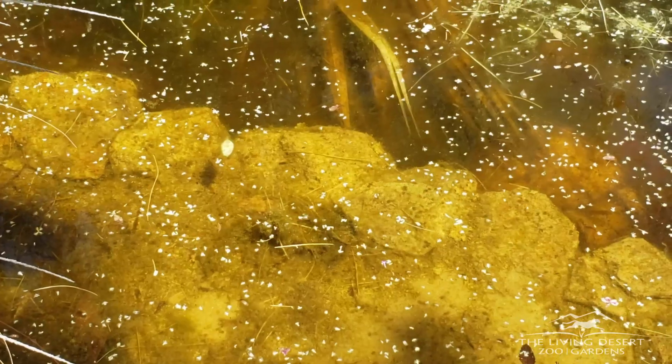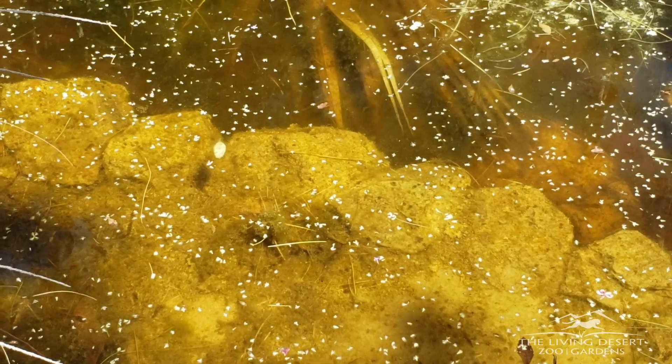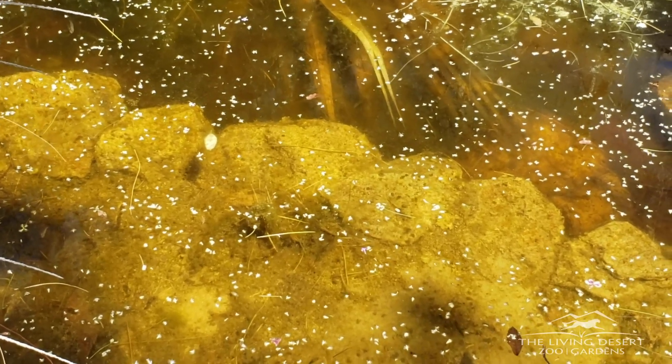It happens to be listed now as an endangered species due to habitat loss and other human impacts. So here at The Living Desert, we have three refugia, which are ponds dedicated to conserving the desert pupfish, and if necessary, we have pupfish individuals that we can restock any wild sites that happen to crash. If a creek's population crashes, for example, we could bring fish back and repopulate that creek.